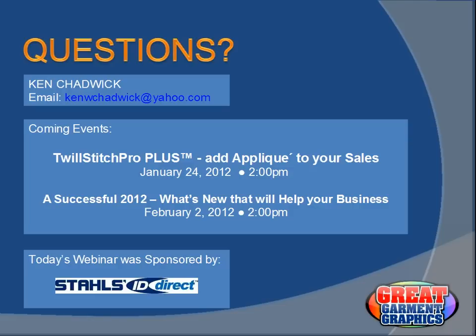Thanks so much — I think we're all set for today. Thanks very much again for joining Great Garment Graphics. If you have any suggestions for future webinars, feel free to email Great Garment Graphics. Have a great day, and thanks for letting me speak with you today.